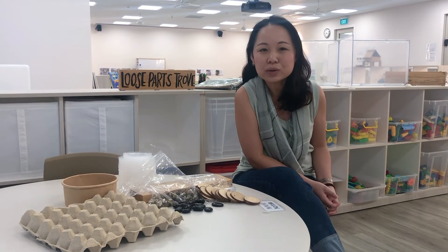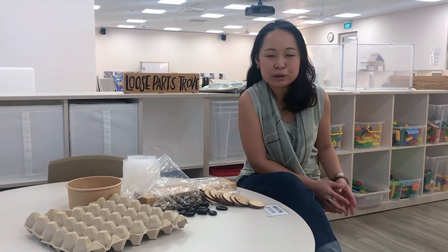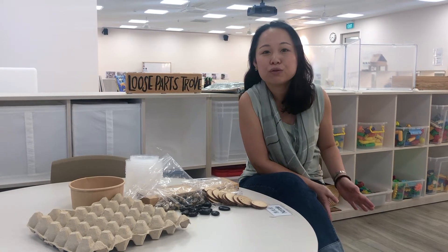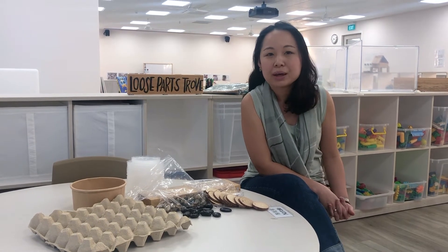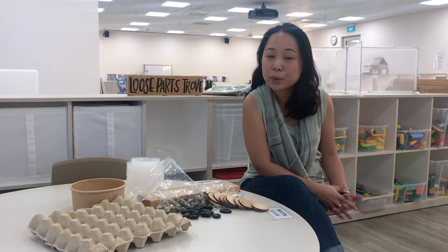What I really enjoy about the curriculum here at Little Seeds Preschool, SJSM, is watching the children interact with loose parts. Over at loose parts, it's really a follow-through from the METAL program that we have. The METAL program is a creative and critical thinking program.